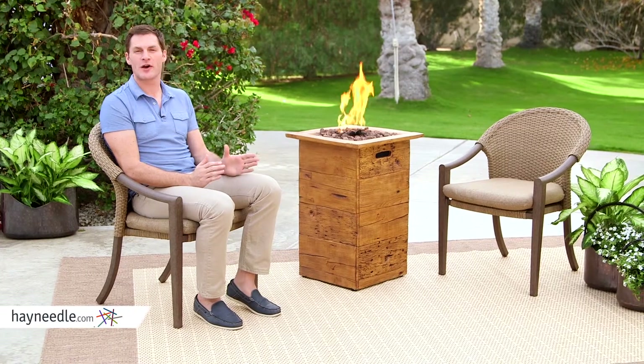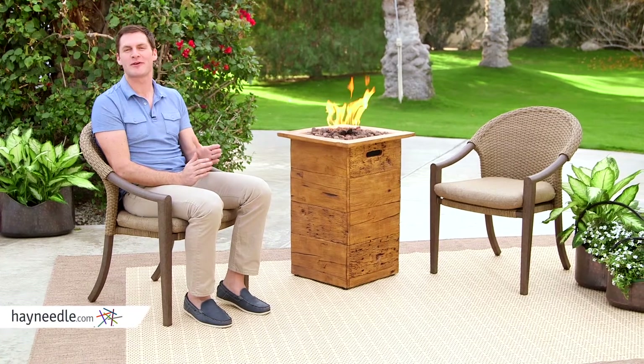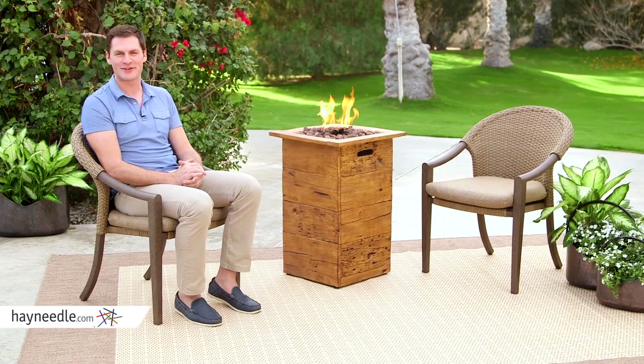The Red Ember Julesburg gas fire column works well on its own, but it pairs well with other pieces out of the Julesburg fire pit collection, which can be found at Heyneedle.com.